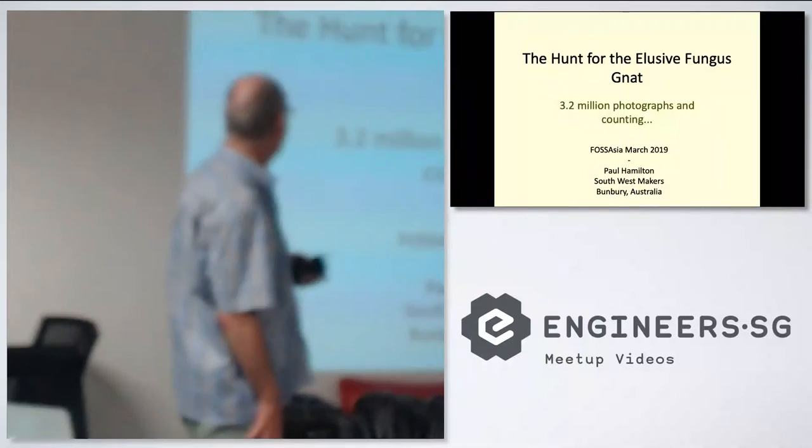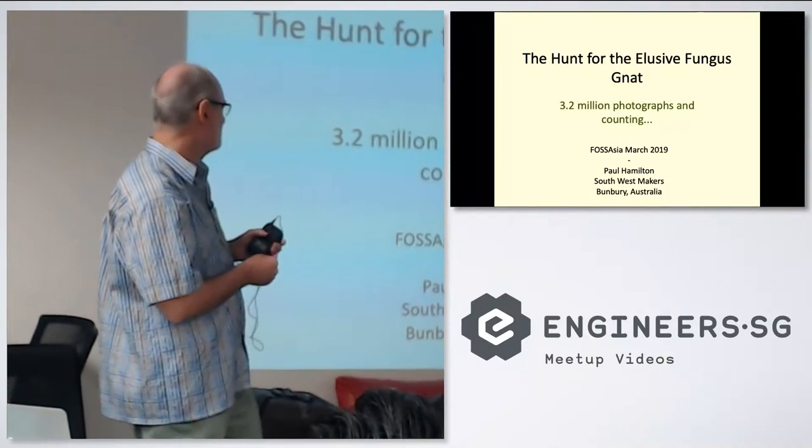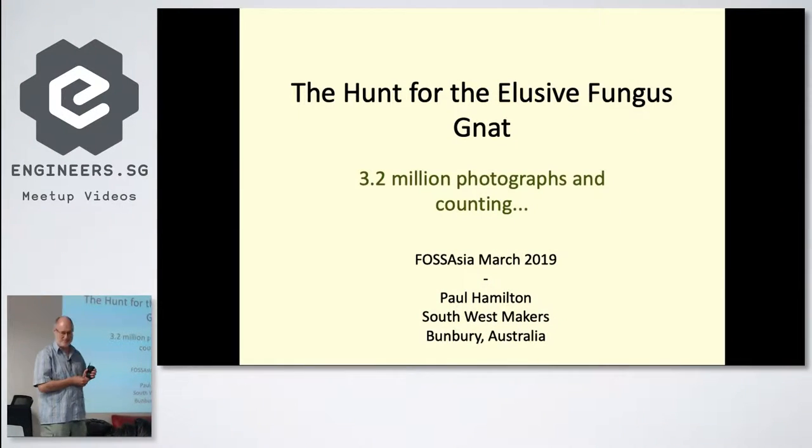I'm going to talk about the hunt for the elusive fungus gnat in Australia. I'm from Australia and I'm on a tour from Singapore going overland visiting makerspaces, all the way through to Shenzhen, China, spending five weeks or so doing that.